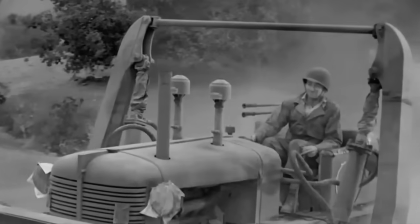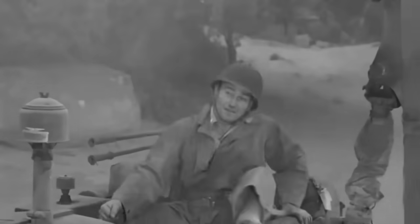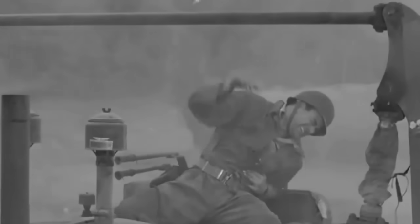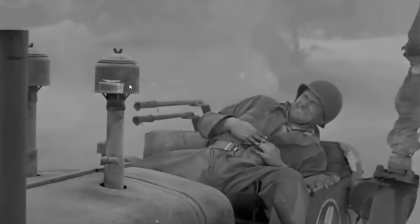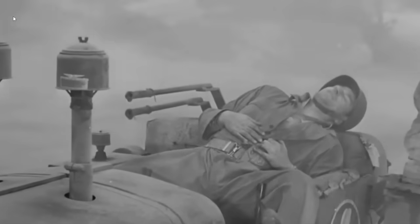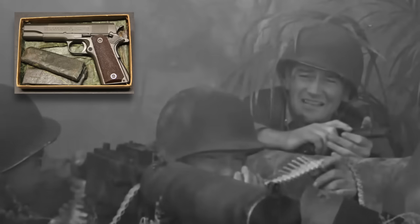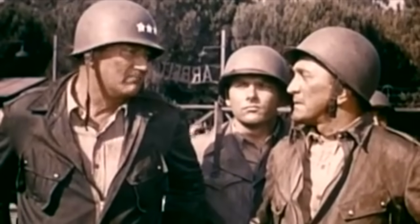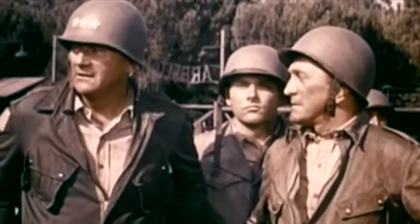The Fighting Seabees and Cast a Giant Shadow. Colt M1911A1. The Old West's guns were far from being Wayne's only firearms in movies. He also carried variants of the famous Colt M1911A1 semi-automatic pistol in non-Westerns such as The Fighting Seabees and as an officer in Cast a Giant Shadow.